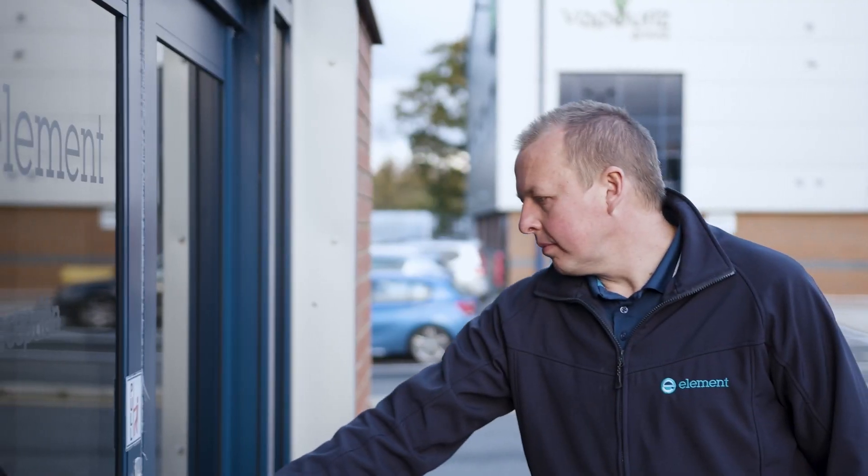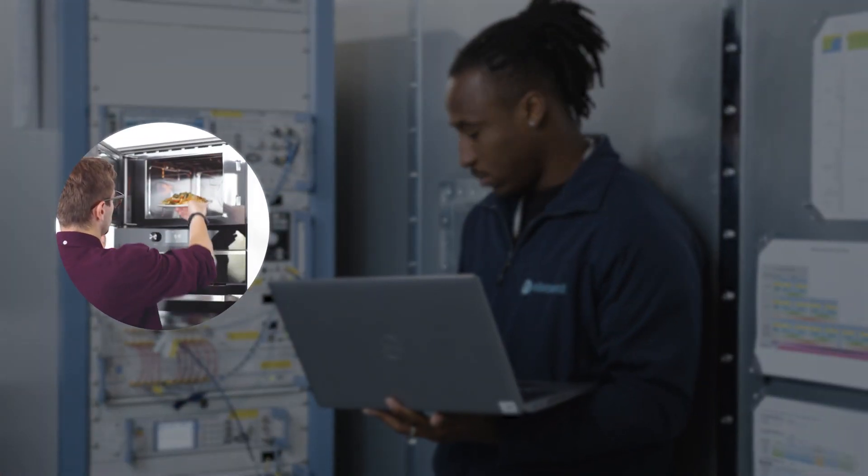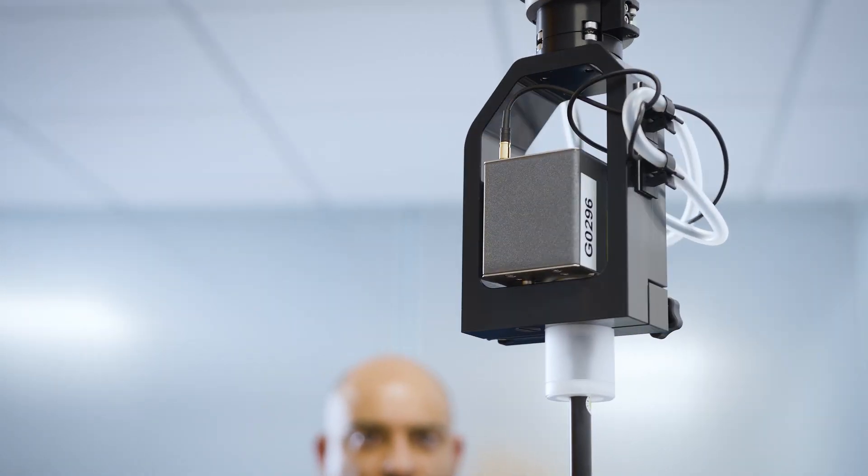At Surrey Hills, every day, one way or another, we support our customers — bringing the products that they care about deeply to market safely and within regulatory compliance.